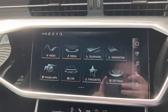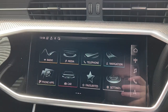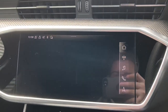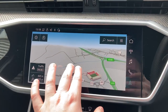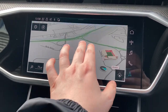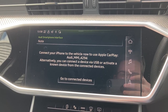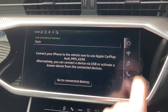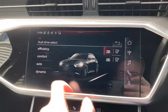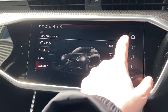Moving over to this car's intuitive MMI touchscreen display with Haptic Touch, we can select from options like the DAB radio with a great choice of radio stations, the satellite navigation system with multi-touch and gesture controls, and mobile phone connectivity with Apple CarPlay and Android Auto, letting you mirror your phone's screen straight on the display. We also have the Audi drive select mode, letting you choose between efficient, comfort, auto, dynamic and two configurable RS modes.